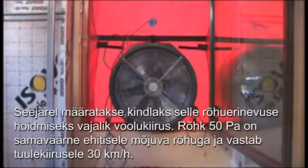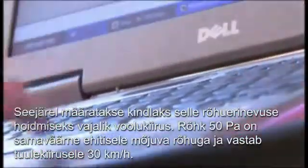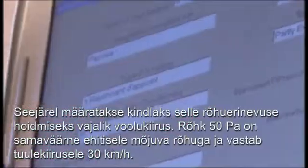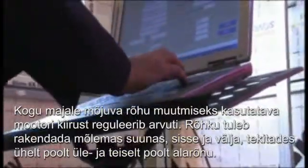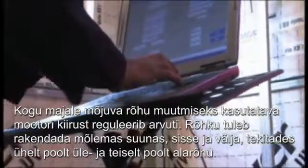After that, the flow rate needed to maintain this pressure difference is determined. 50 Pa simulates the pressure on the construction and corresponds to a wind velocity of 30 km/h. A computer controls the speed of the motor that is used to vary the pressure applied to the house in its entirety.